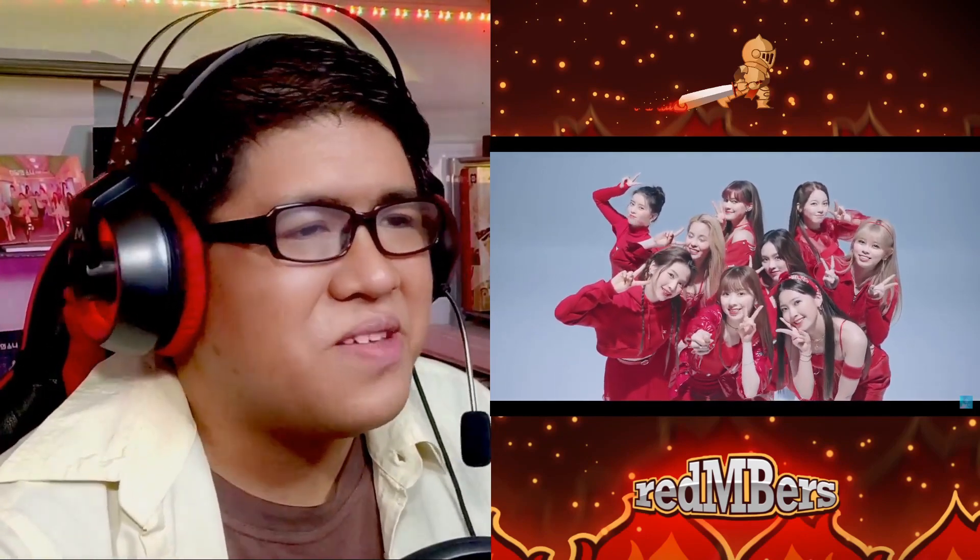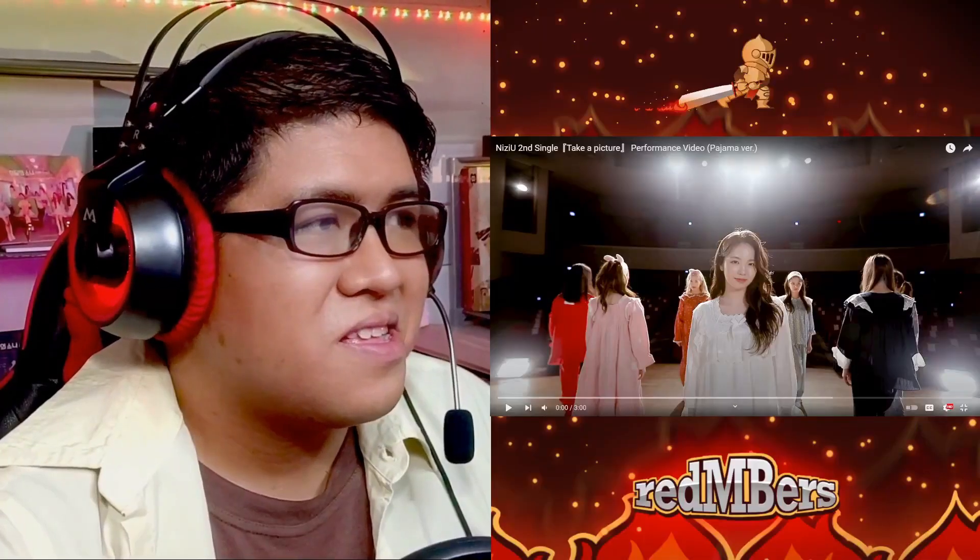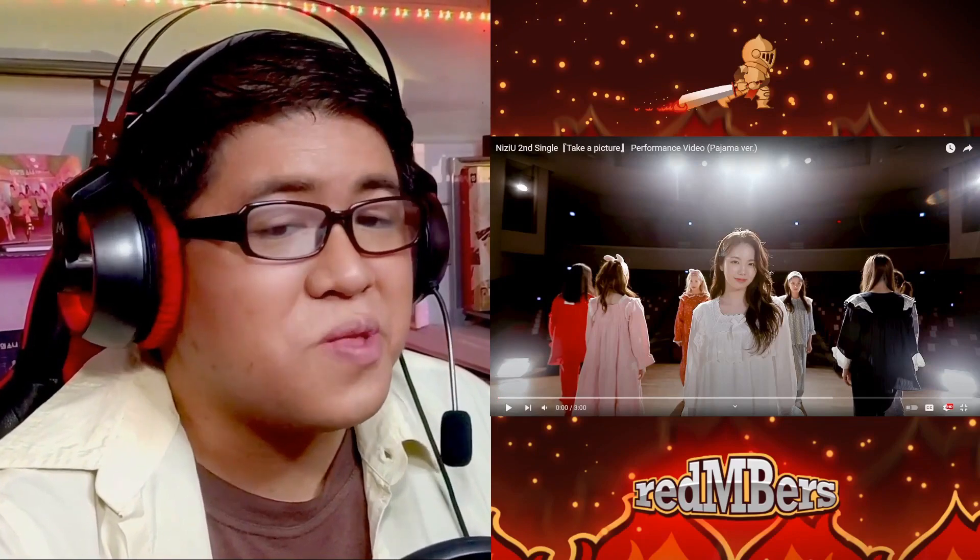Okay so that was the red version. Let's go right into the next one which is the pajama version. Since we're repeating the choreo over and over there's not much more to say that I haven't already said, but let's see what's different in this one.